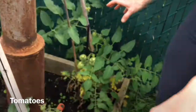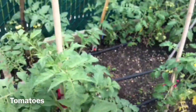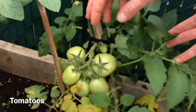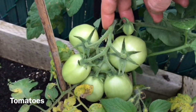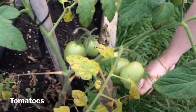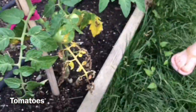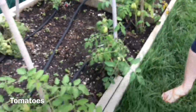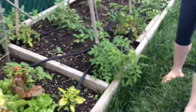This whole bed over here is all kinds of different tomatoes. They are still green, but you can see there are a lot of tomatoes on each plant — some Italian and other varieties. My husband loves tomatoes, so it's going to be awesome. We actually have two beds full of tomatoes.